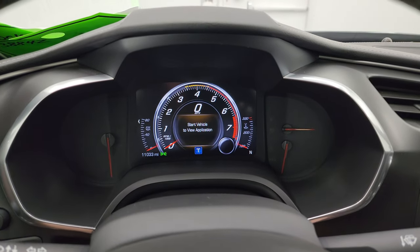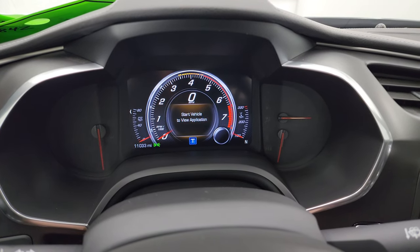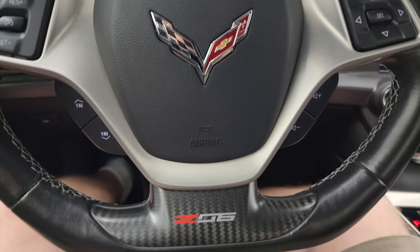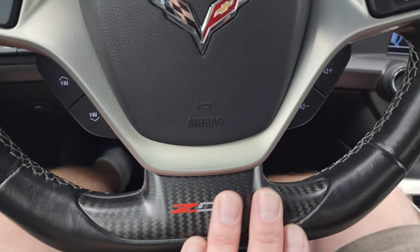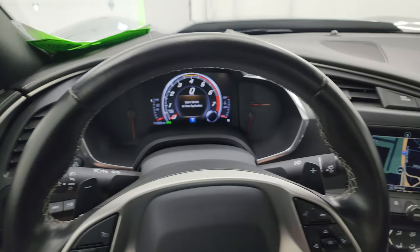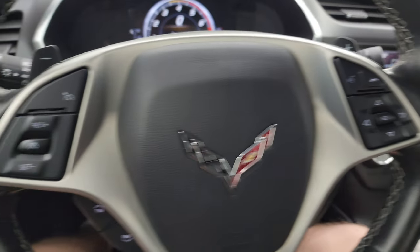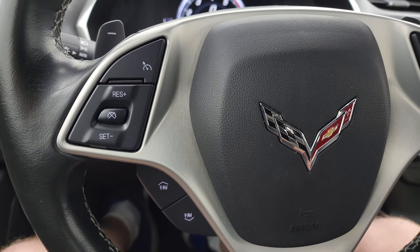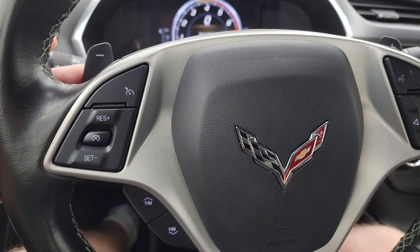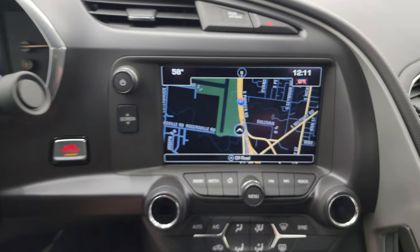This one has 11,033 miles. You get the nice digital instrument cluster with a digital speedometer — very nice and clean. You get the flat-bottom Z06 steering wheel with the carbon fiber insert, leather wrapped, with Bluetooth, information and audio controls on the right, and cruise control, information center, and volume controls on the left. Paddle shifters are on there as well.